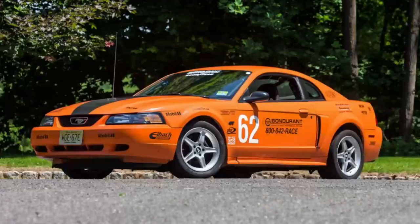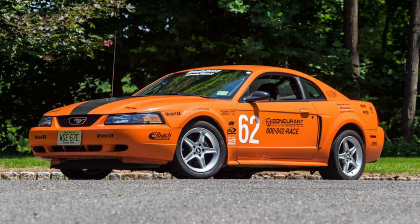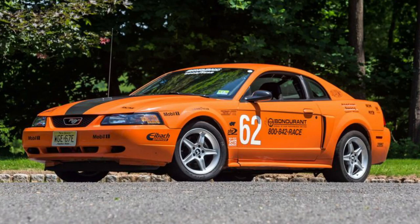The first car I ever took to the racetrack was one of those orange Mustangs from the same year they had at Bondurant. I lapped that thing all day long and had the best time — it was so well balanced and so much fun. I can only imagine how much better this Cobra R is with a lot more aero, more brakes, and better suspension. This thing is a real force to be reckoned with on the racetrack.